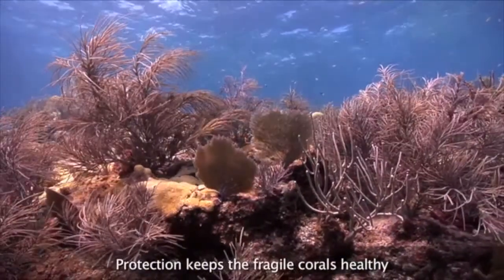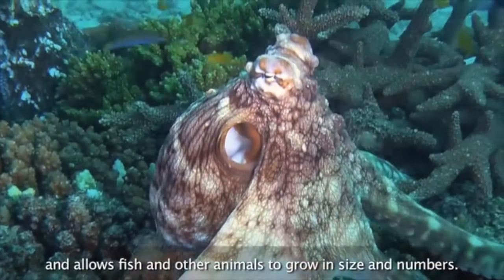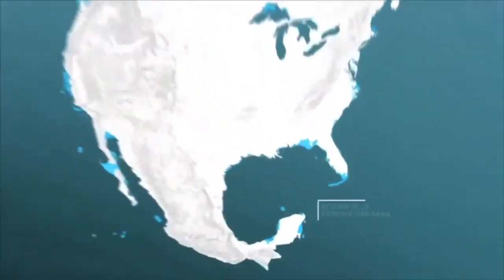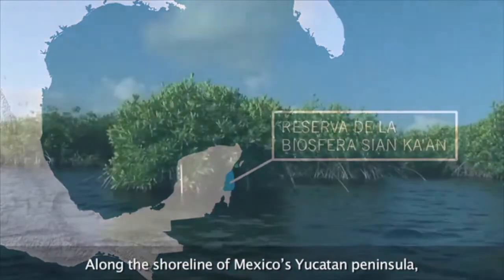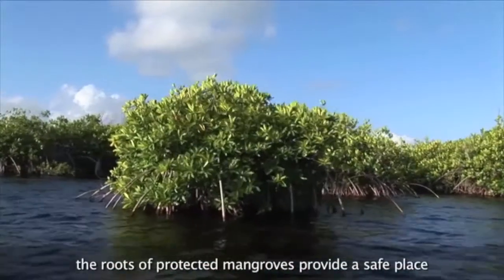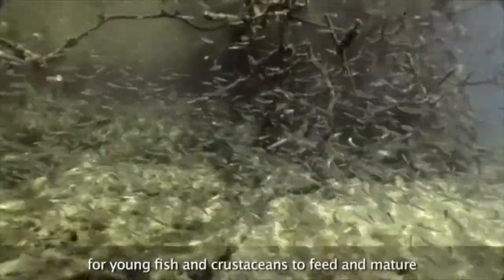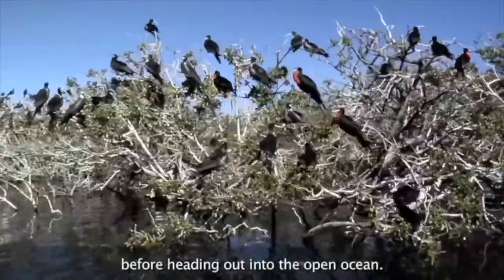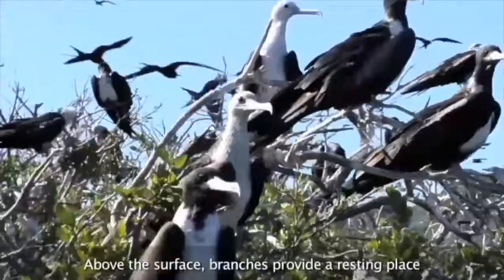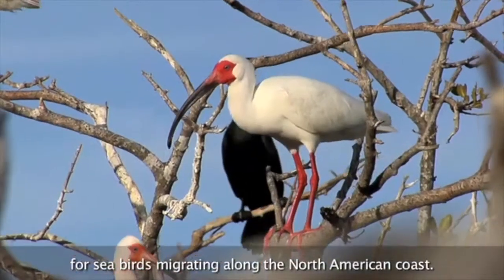Protection keeps the fragile corals healthy and allows fish and other animals to grow in size and numbers. Along the shoreline of Mexico's Yucatan Peninsula, the roots of protected mangroves provide a safe place for young fish and crustaceans to feed and mature before heading out into the open ocean. Above the surface, branches provide a resting place for seabirds migrating along the North American coast.